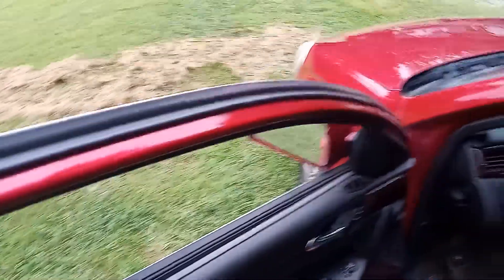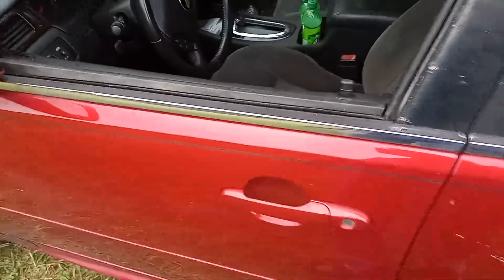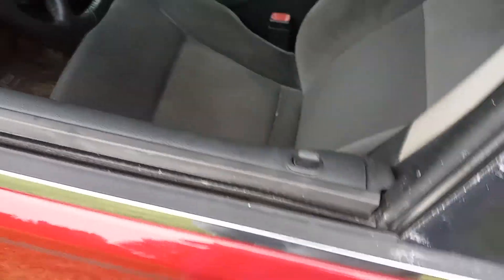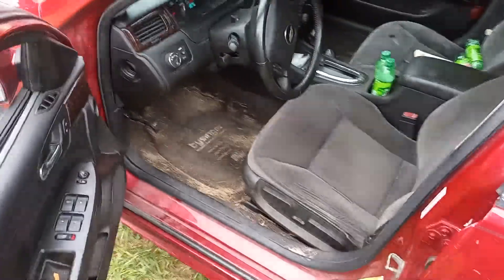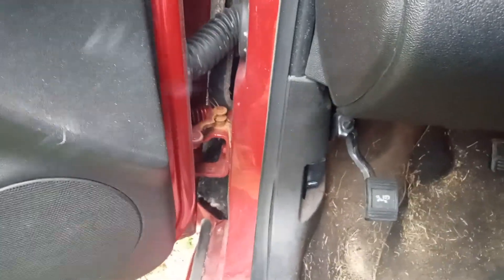I'm going to lock the car — you can hear the horn sound and the doors lock on their own without me touching the key. Now I'm physically unlocking and opening the door. That should have sounded the horn and flashed the lights for approximately 30 seconds — it's not doing it. I also opened the hood, which should also set the alarm off, and the alarm did not sound. The security system is not working at all.